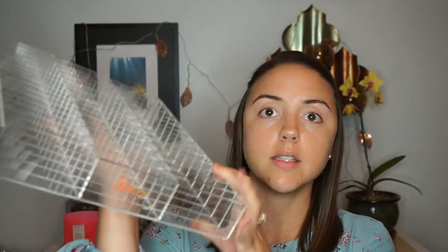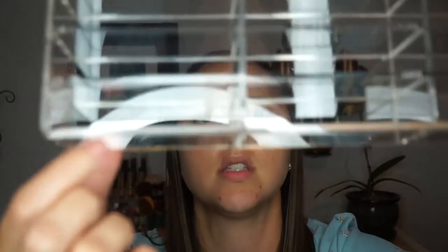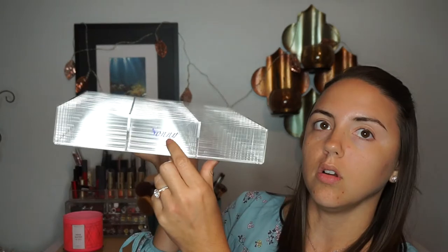Hopefully everything will fit — if not, I still have other options. I honestly need an entire new Alex drawer as well. This is really really nice — it's very thick, it is not flimsy at all. It's about a quarter inch thick acrylic, and it has a cute little Sunny monogram on it.